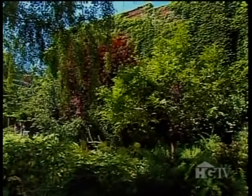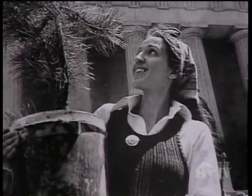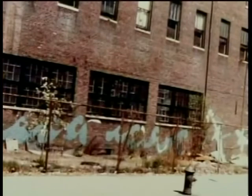Back in 1972, the garden's namesake, Liz Christie, was discouraged by the look of her neighborhood, particularly this corner on Houston Street. It was a vacant lot at the time, overflowing with weeds and debris, and guarded by a fence. Frustrated with the neglected lot, Christie and her friends decided to take action. They began by tossing water balloons filled with seeds over the fence.